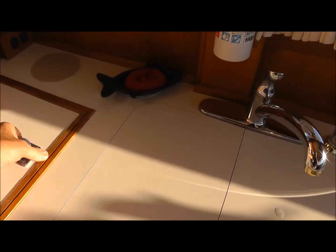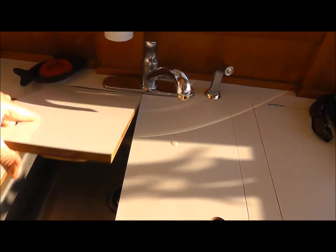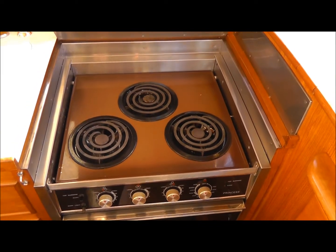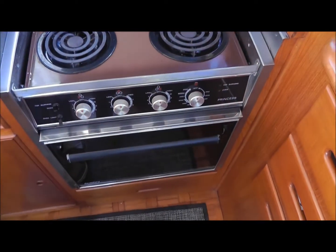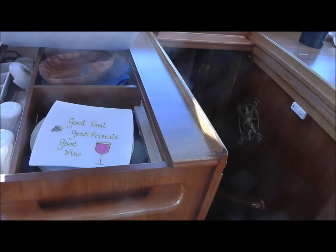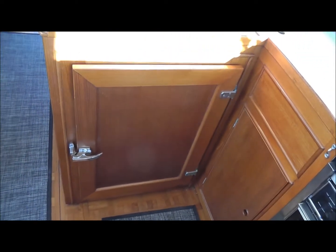In this one, the galley has a dishwasher here, storage for plates and cups over here, a bank of drawers here, storage below, and then a full fridge here.